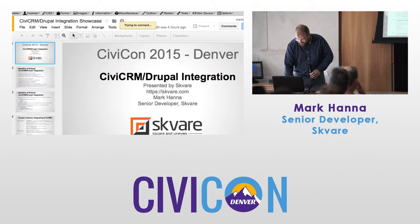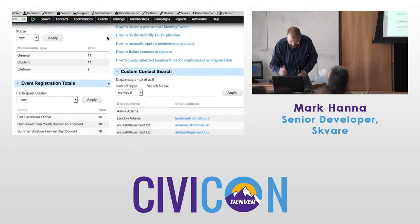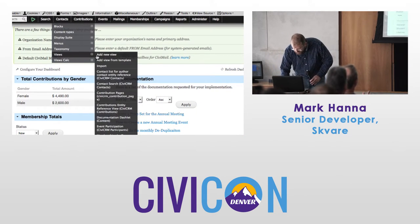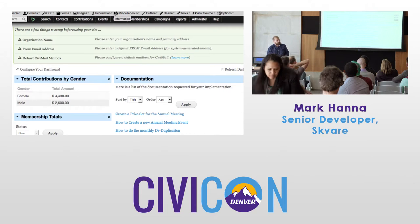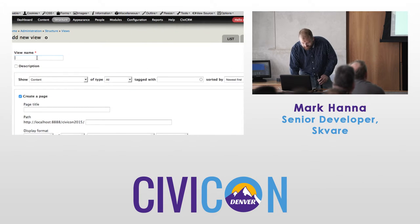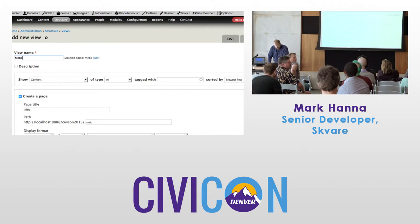Do you all want to make a dashlet in five minutes? Let's see what we want to make. Memberships needing renewal — so these would be memberships that are expired. I do have the CiviCRM Entity installed, but these memberships are available to views from the core Drupal module also.